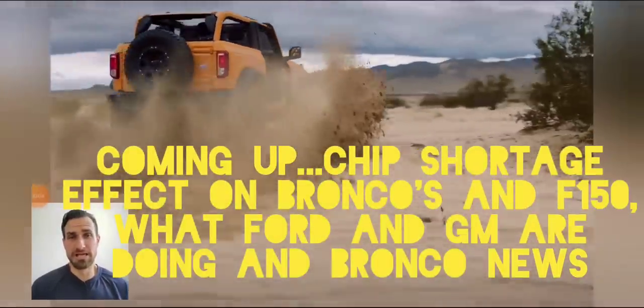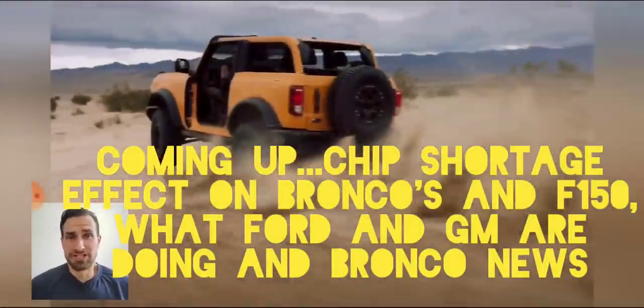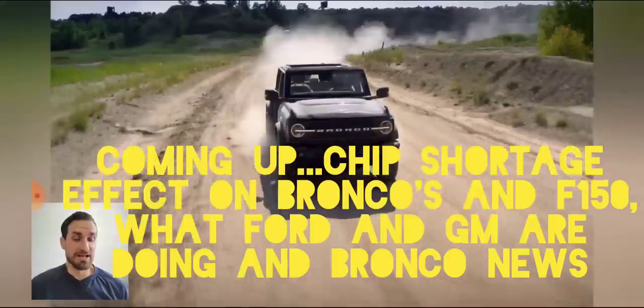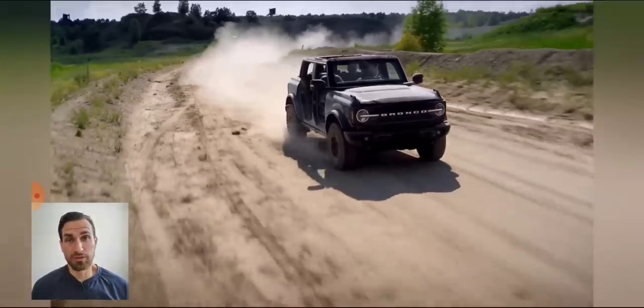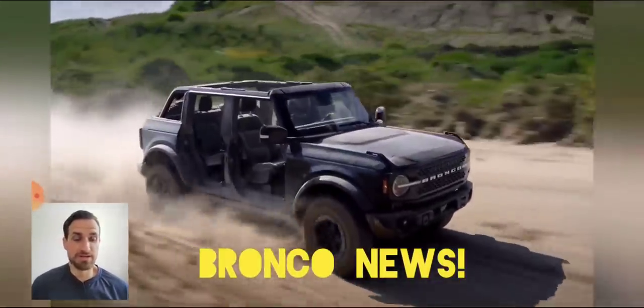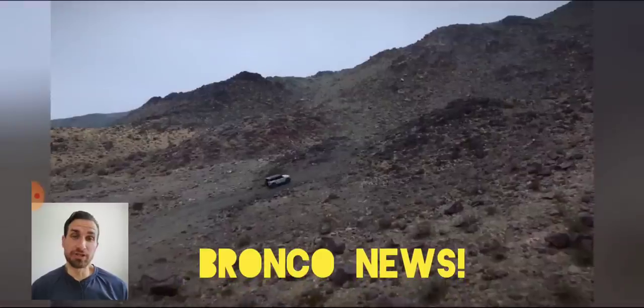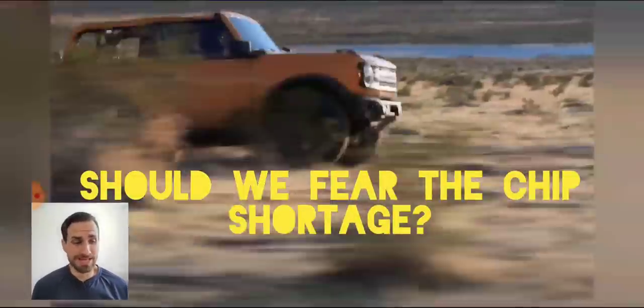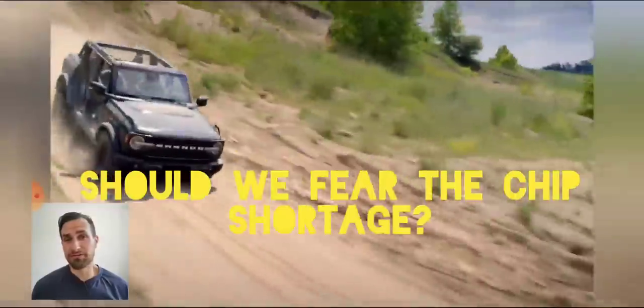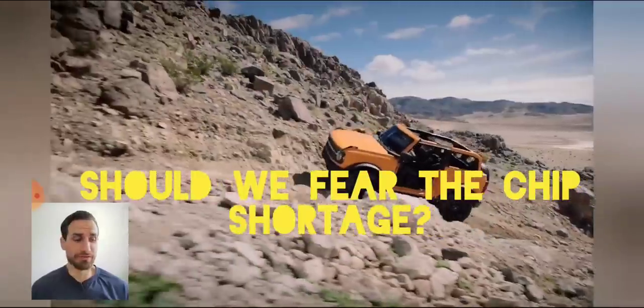Howdy ho neighborino! So Johnny here for Johnny's Car Care and Reviews. Today I'm covering Bronco, Ford, and F-150 related news. This video is about the chip shortage and the difference between Ford and GM's response to it, as well as how this will affect your Bronco and F-150 orders.